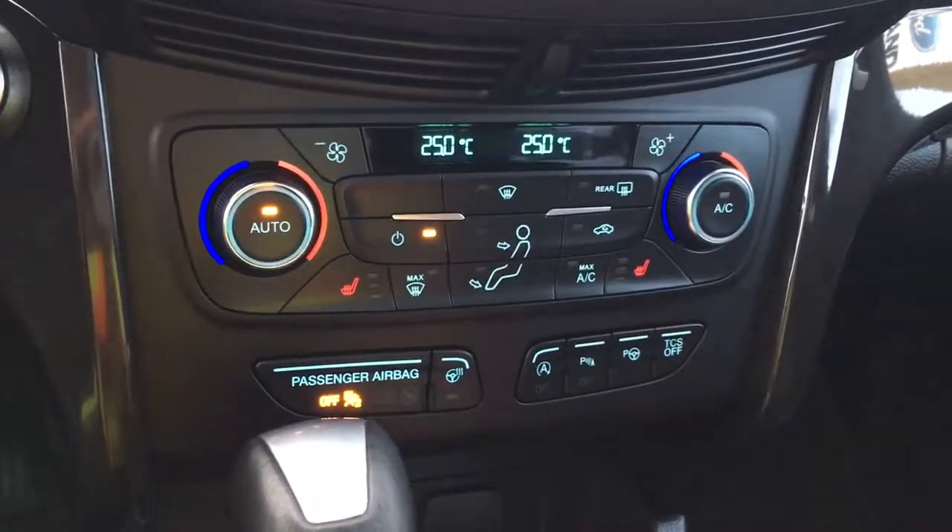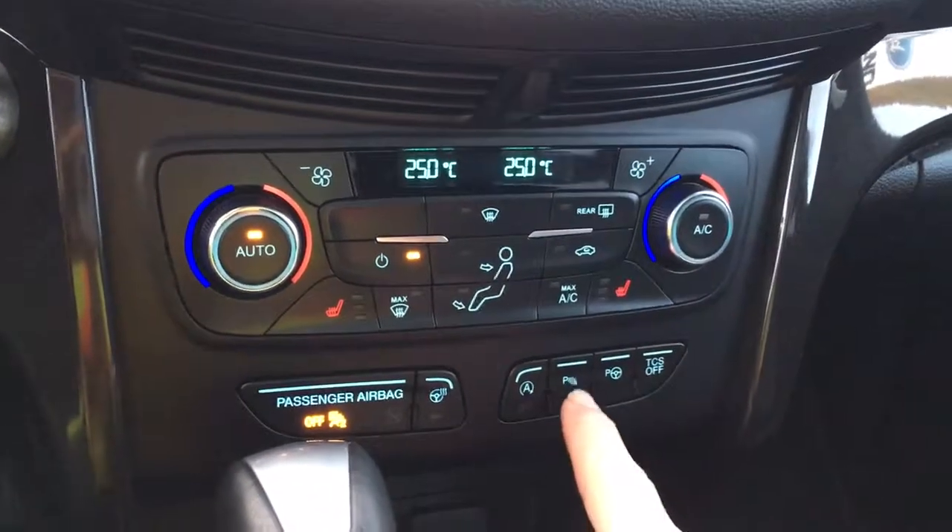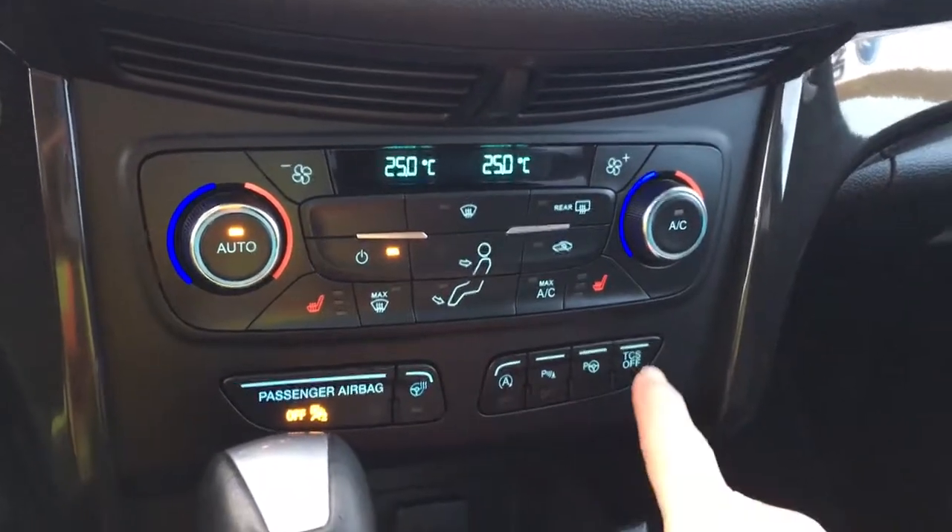You also have a heated steering wheel, auto stop-start for better fuel economy, park sensors, park assist, and traction control.